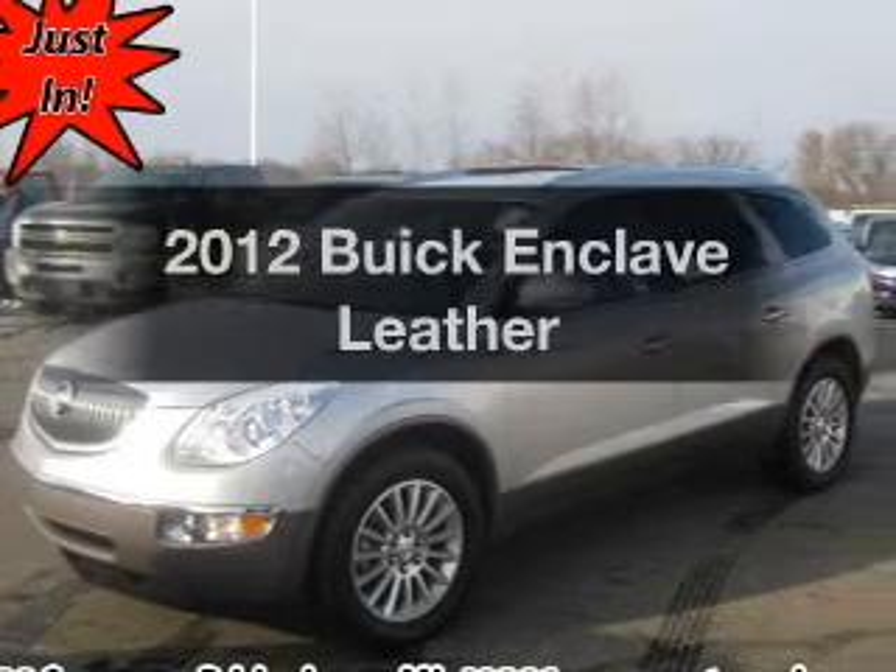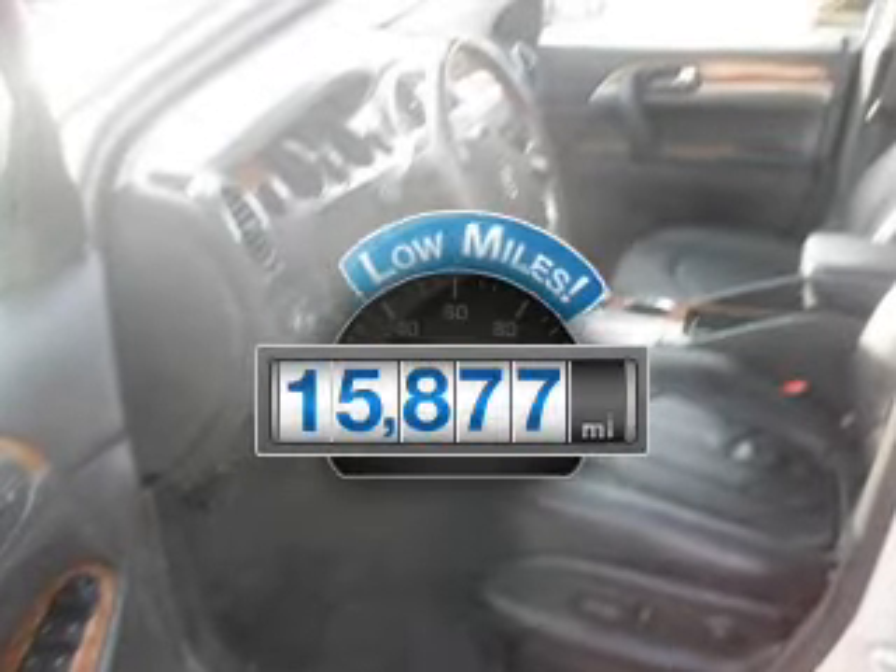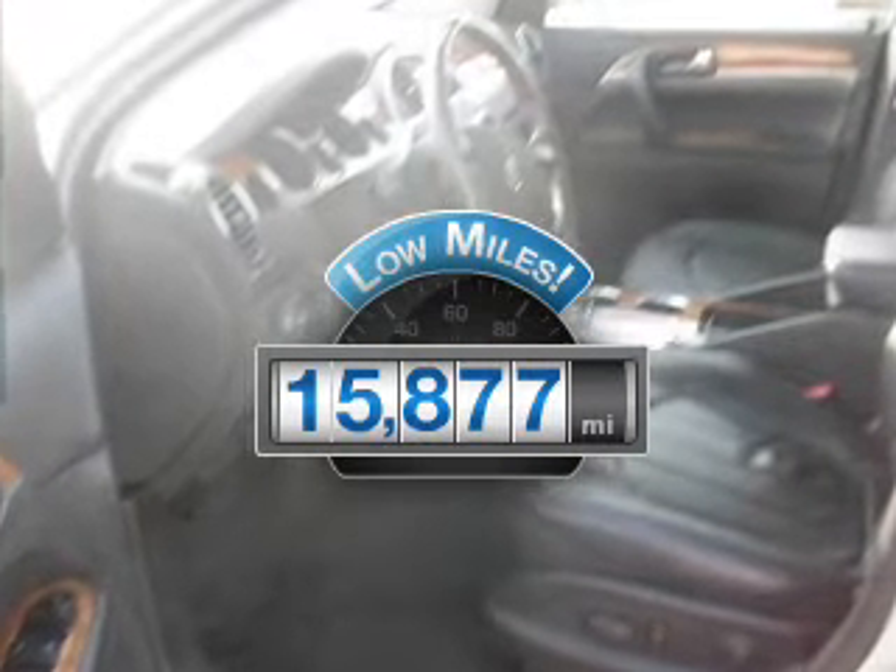Imagine yourself in this 2012 Buick Enclave. This is the set of wheels you've been looking for. With low miles, this automobile will take you far and get you where you want to go.